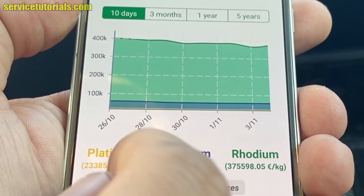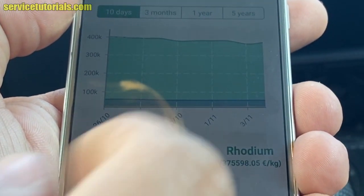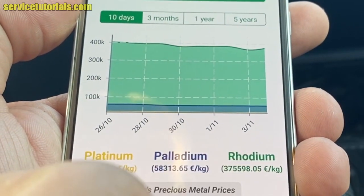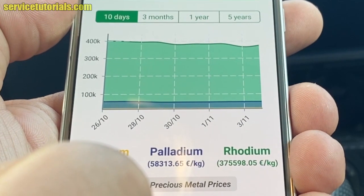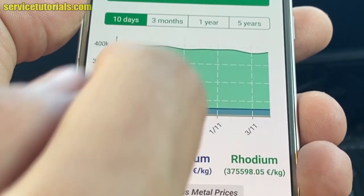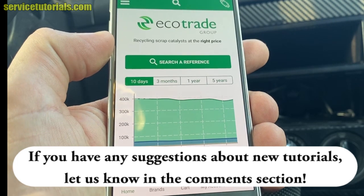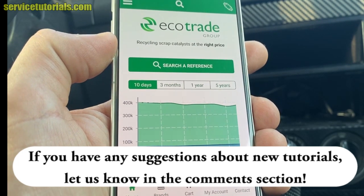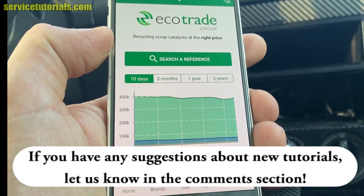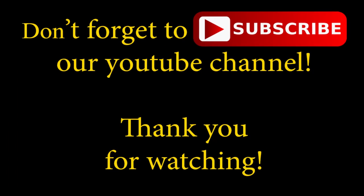The price for palladium is 58,313 euros per kilogram, and rhodium is the most expensive at approximately 375,000 euros per kilogram. If you have any suggestions for new tutorials, let us know in the comment section. Don't forget to subscribe to our YouTube channel — thank you for watching.